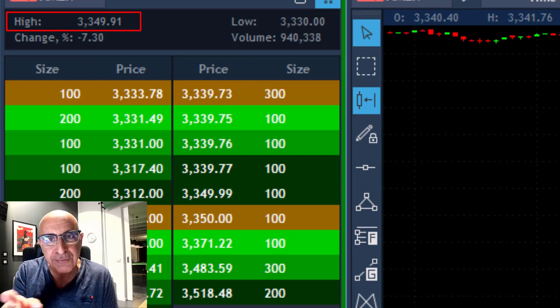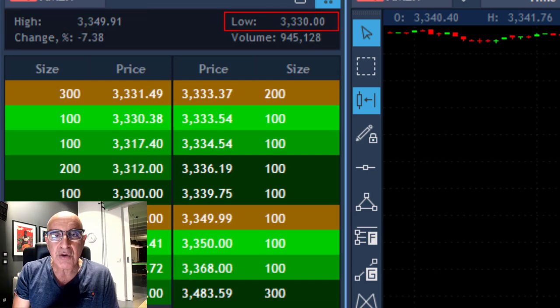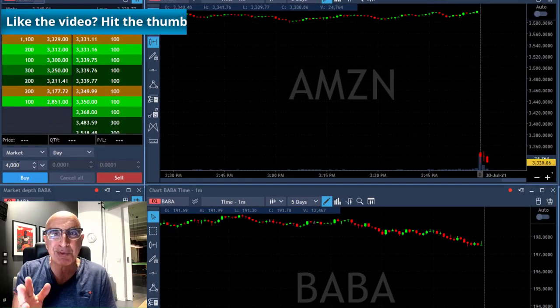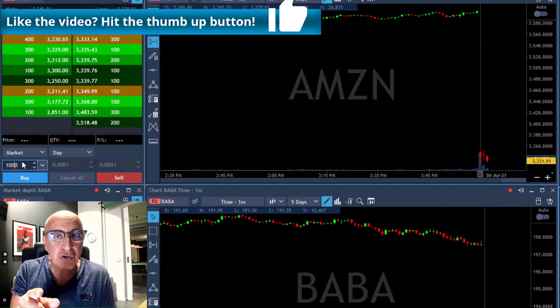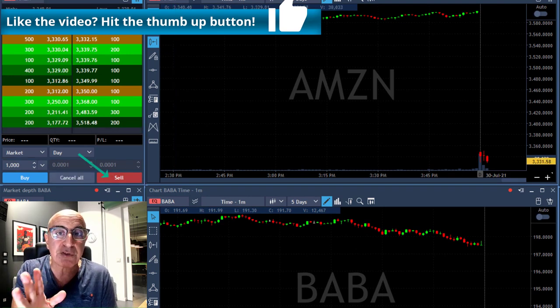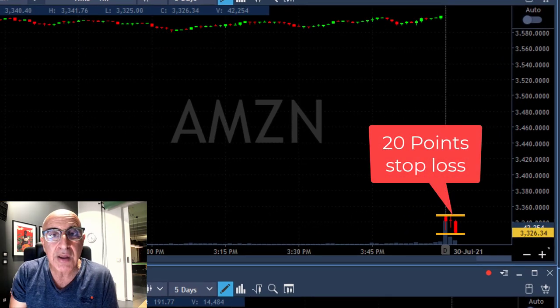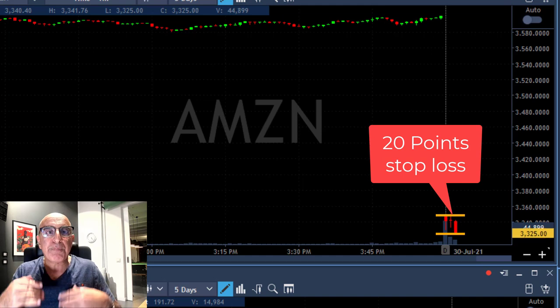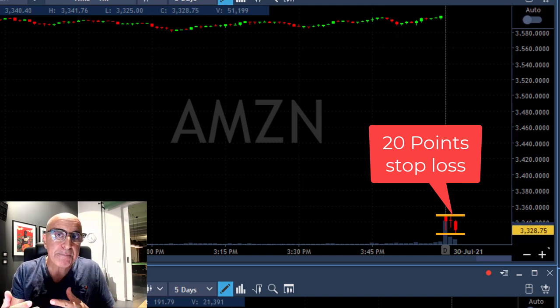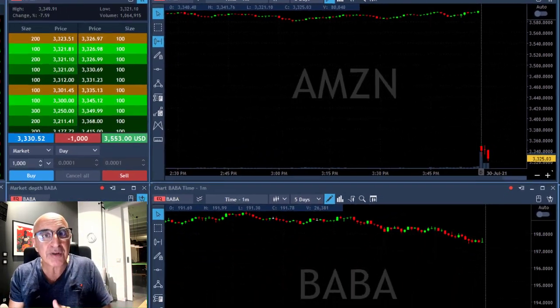Notice the highs at 334991 — let's call it 3350 — and notice the lows at 330, which means we have a difference of 20 points between the high and low. If I'm going to short it under the lows with 1000 shares, my stop loss is going to be 20 points if it moves over the highs. I'm about to click the button — clicking now — and I'm short, expecting it to move down.